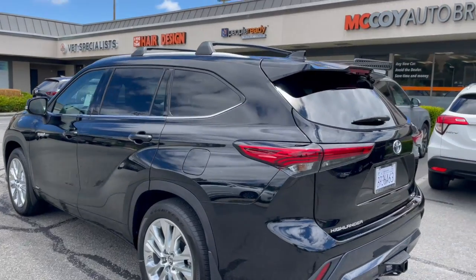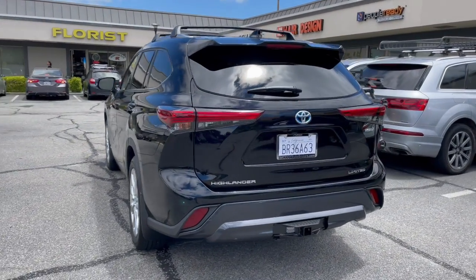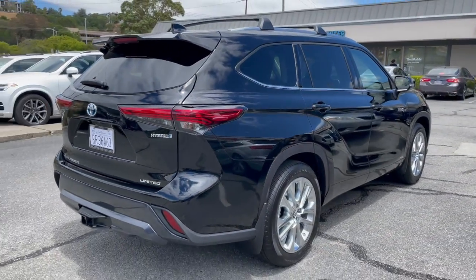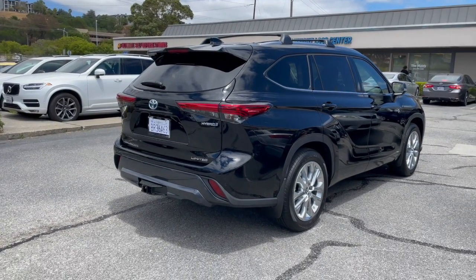If you're new to our channel, subscribe to McCoy Auto Brokers. You can also follow us on Facebook, like our page on Instagram, and see why we're Yelp's number one rated auto broker in Marin County. Now let's dive in and see what unique features our clients selected.